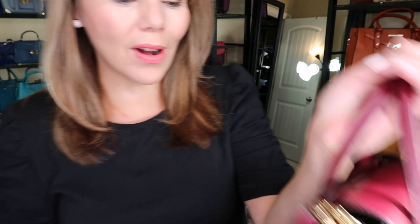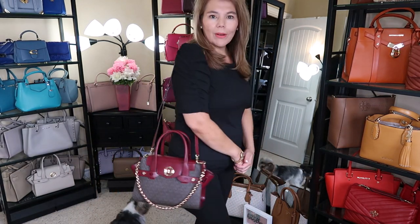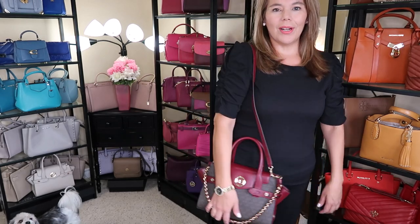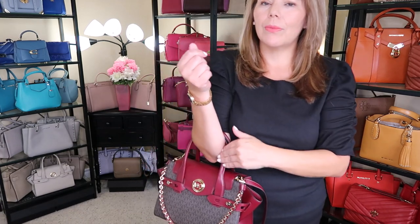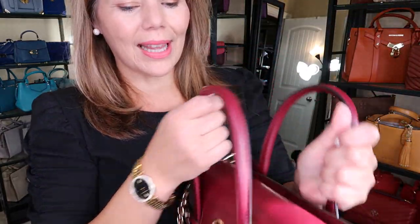So we'll take a quick mod shot of the beautiful Carmen. I'm just wearing all black because I'm going to be trying on those jackets for you — black leggings. So here is the Carmen. My dogs are wanting to get into the picture! So the beautiful Carmen, so pretty, so structured. It has a really nice strap drop and you can put it in the crook of your arm or carry it as a handheld. So so pretty, I just absolutely love it.